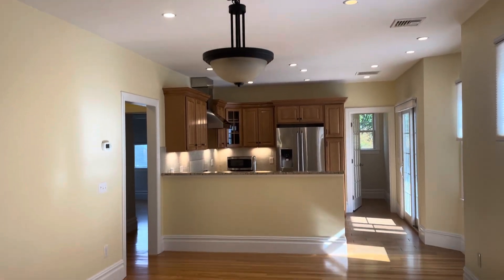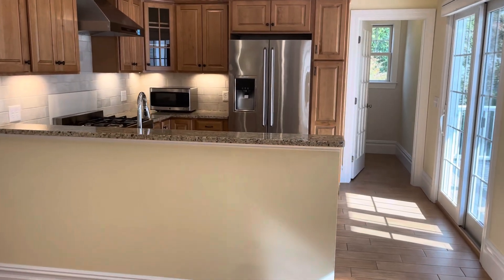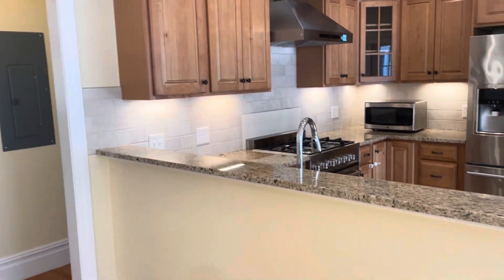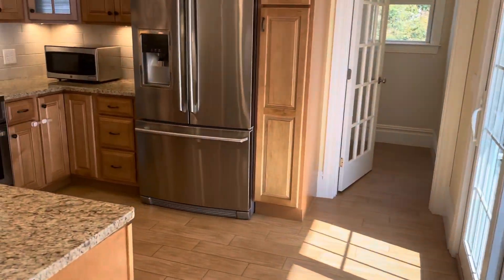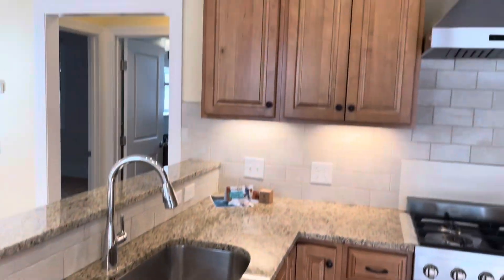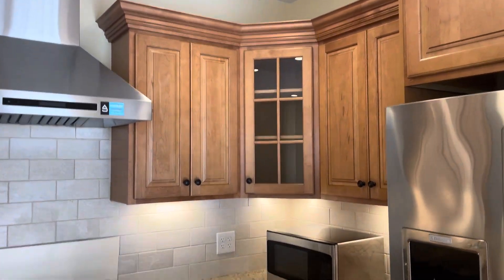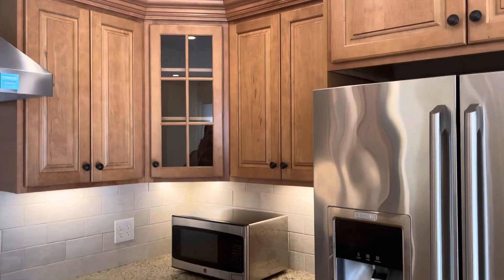Open dining area here. Making our way into the eat-in kitchen — granite marble countertops, can certainly fit plenty of stools here. Large undermount sink, dishwasher, lots of cabinet and countertop space. State of the art gas stove, more countertop and cabinet space, microwave, and an oversized refrigerator.